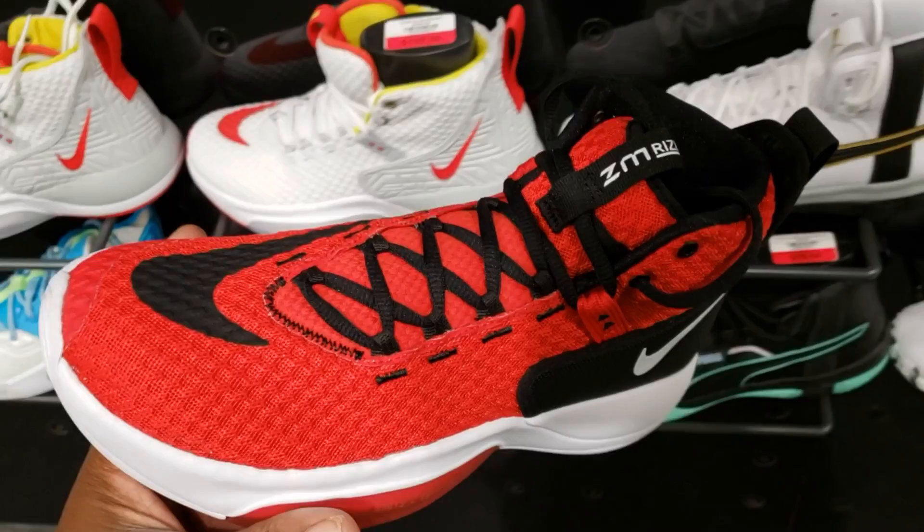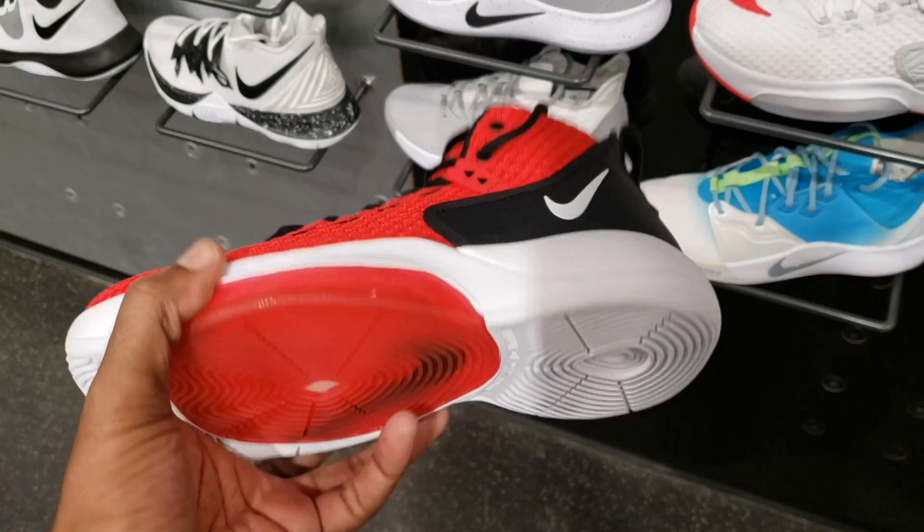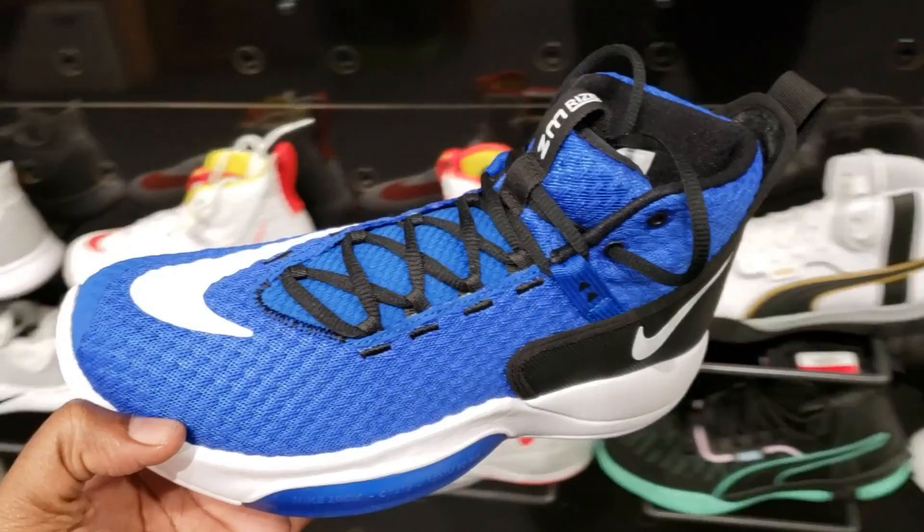Not really a fan of this shoe. I feel like this is similar or trying to be similar to the Alpha Dunk. This is $109. I'm not too sure if I like these at all. What do you guys think about these in the comment section below? They also have it in the blue colorway. I'm just good on the silhouette.